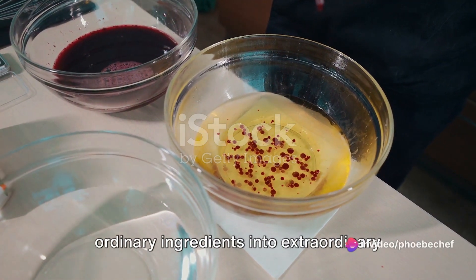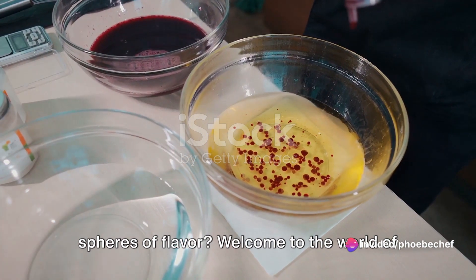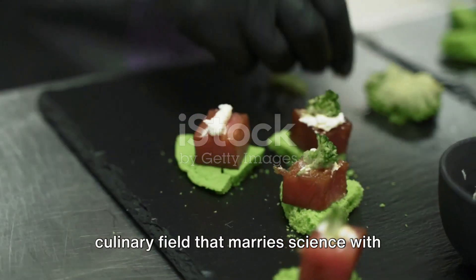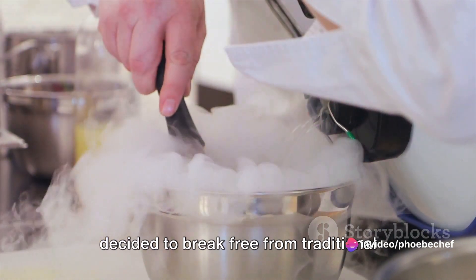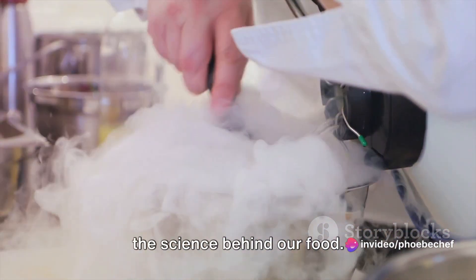Ever wondered how you can transform ordinary ingredients into extraordinary spheres of flavor? Welcome to the world of molecular gastronomy, an innovative culinary field that marries science with the art of cooking. It all began in the late 20th century, when a few visionary chefs decided to break free from traditional culinary boundaries and experiment with the science behind our food.